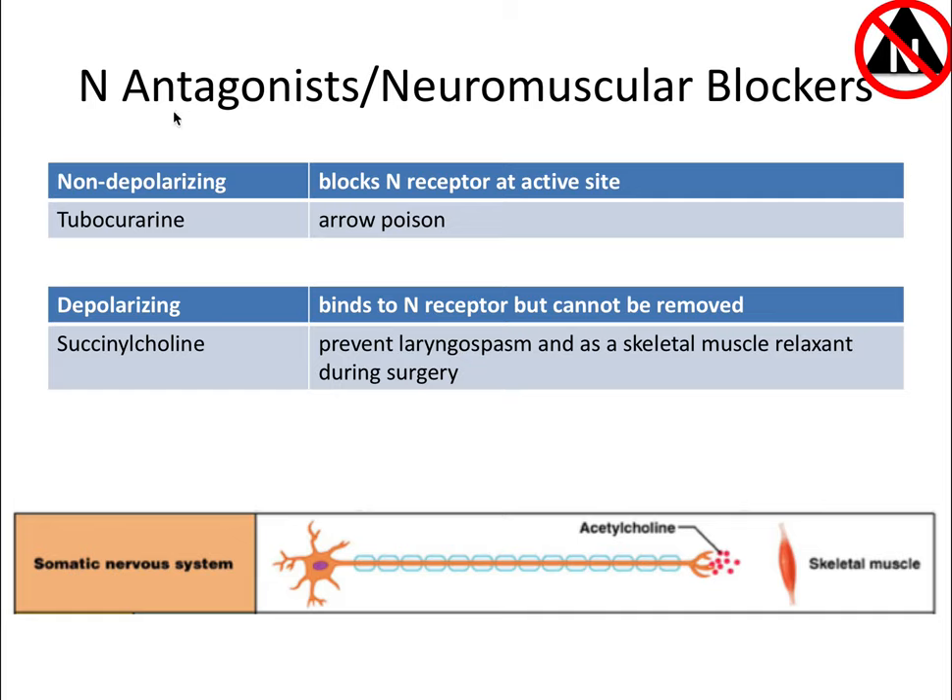Nicotinic antagonists can also be neuromuscular blockers. These drugs block the nicotinic receptors at the neuromuscular junction in the somatic nervous system—the same type of receptor as in the autonomic nervous system. This is technically outside the ANS because it involves voluntary skeletal muscles, but it's included here for comprehensiveness. These drugs are used as skeletal muscle relaxants.